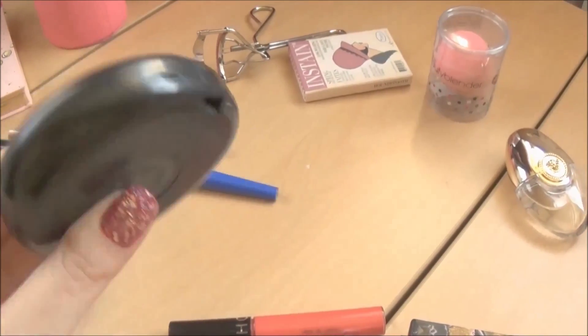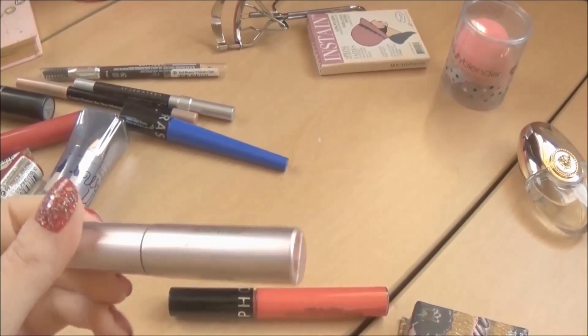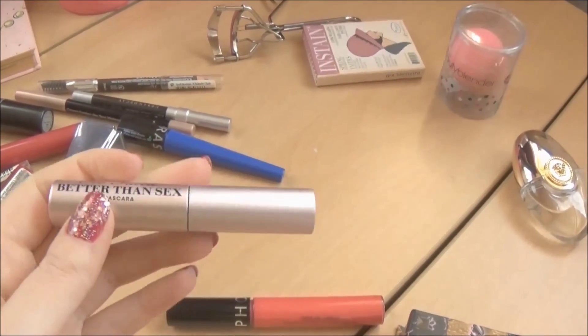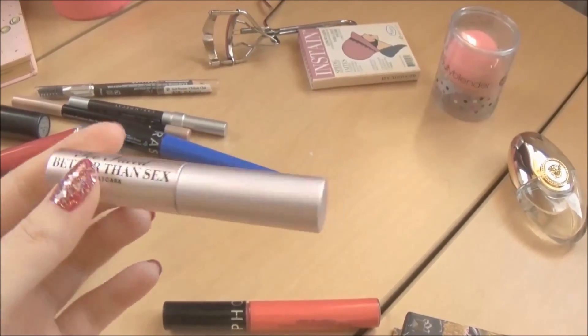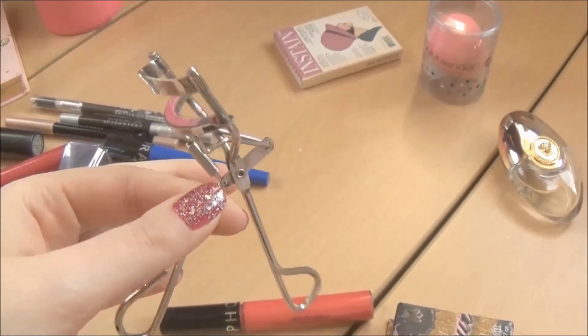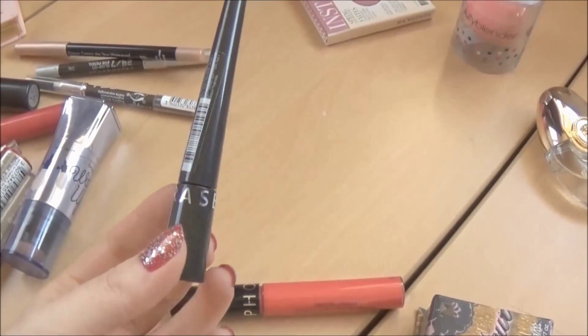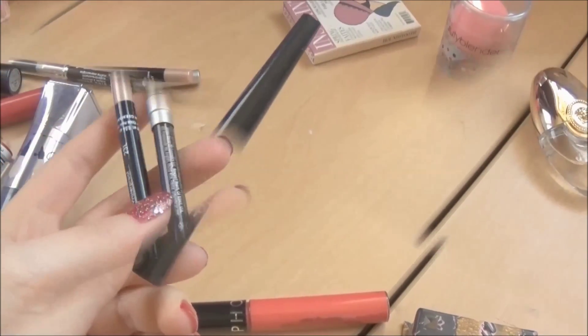I do overpack quite a bit, but still I think the stuff that I put inside is very important and every makeup addict would find it useful. It might be a bit too many for some, especially since I'm just going for one week. This is just what I like to take with me — I feel better when I have more options and things to choose from.